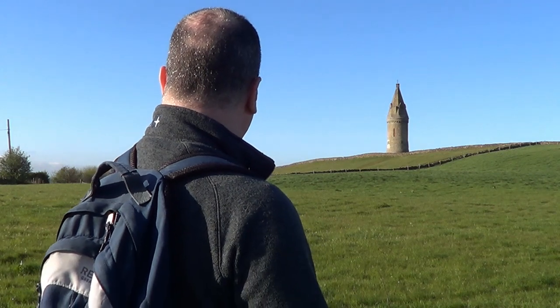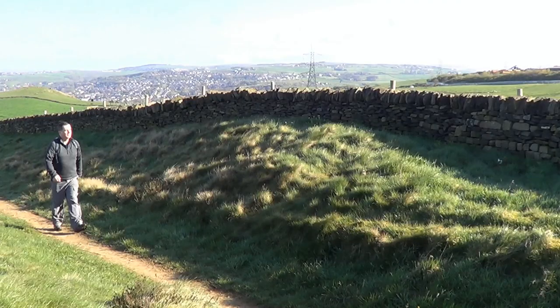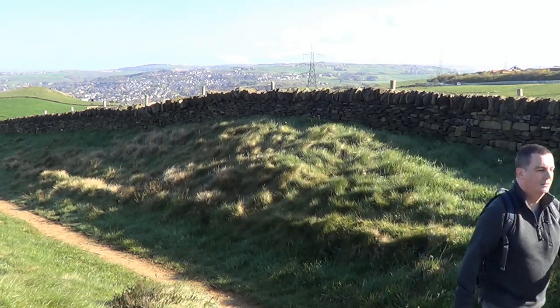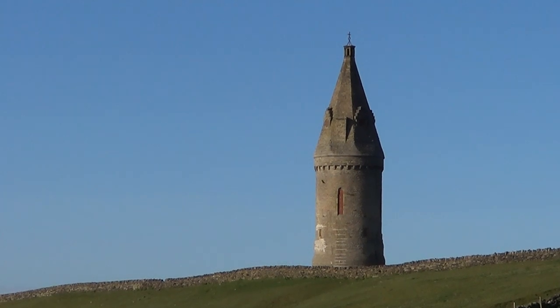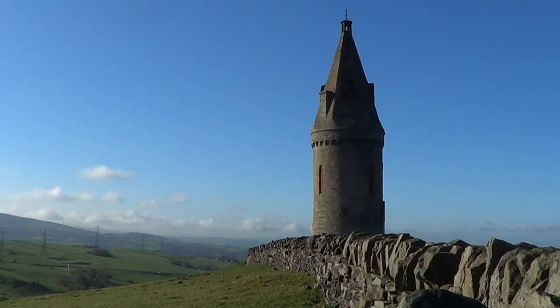Well, well, I've found one. This is Hartshead Pike, but I'm going to go and do the walk now, and at the end of it, I'll come and explore this tower more thoroughly.